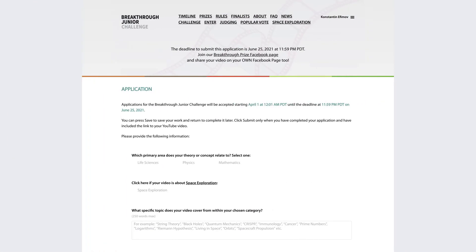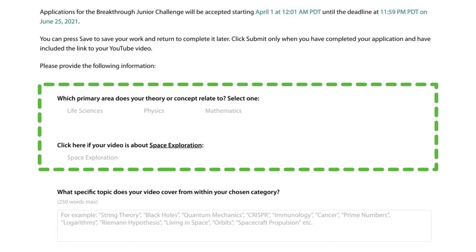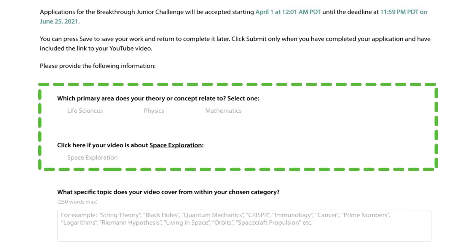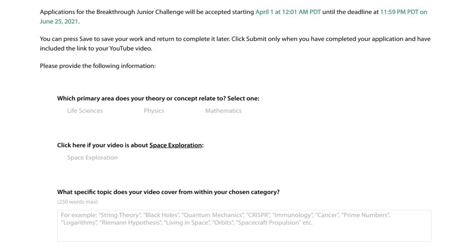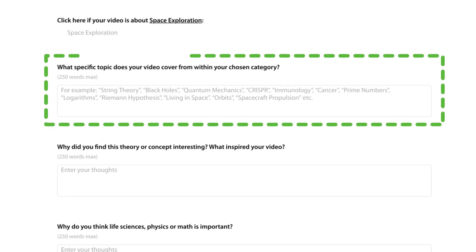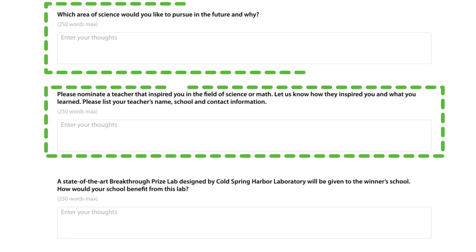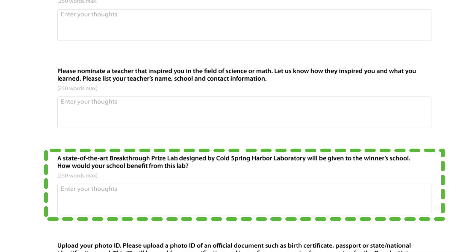Here's your application. This section is important, so take your time and really think about your answers. First, choose the primary area that your theory represents. Even if you think it fits into more than one category, pick the most relevant one. Now fill in the rest of the questions. We look forward to learning more about you. Be sure to share with us why your teacher inspires you.